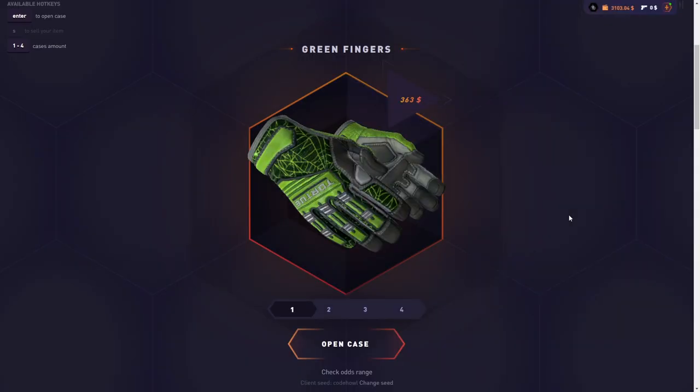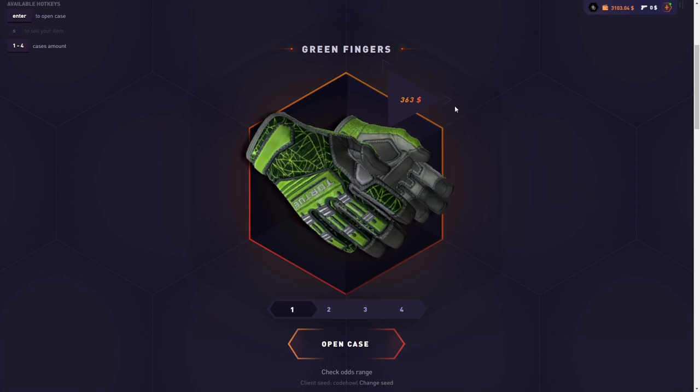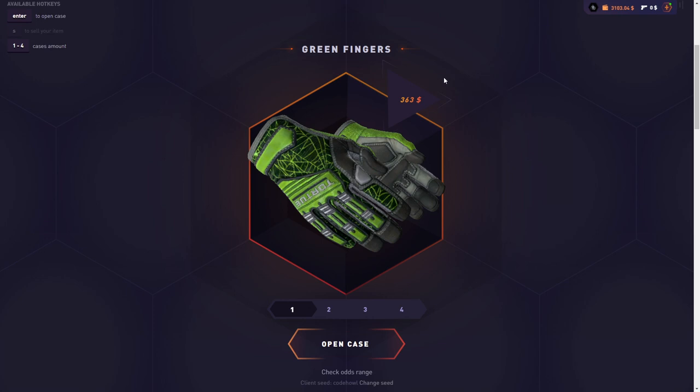Back on that trip with $3,000 in the balance. I'm going to see which case pays better between the Green Fingers case — the most expensive case on that trip — and the Kwon case. I'm going to spend $1,500 on each case, and when I'm done I'll sell everything back and spend the remaining balance on the case that performed the best. This is going to be very interesting.